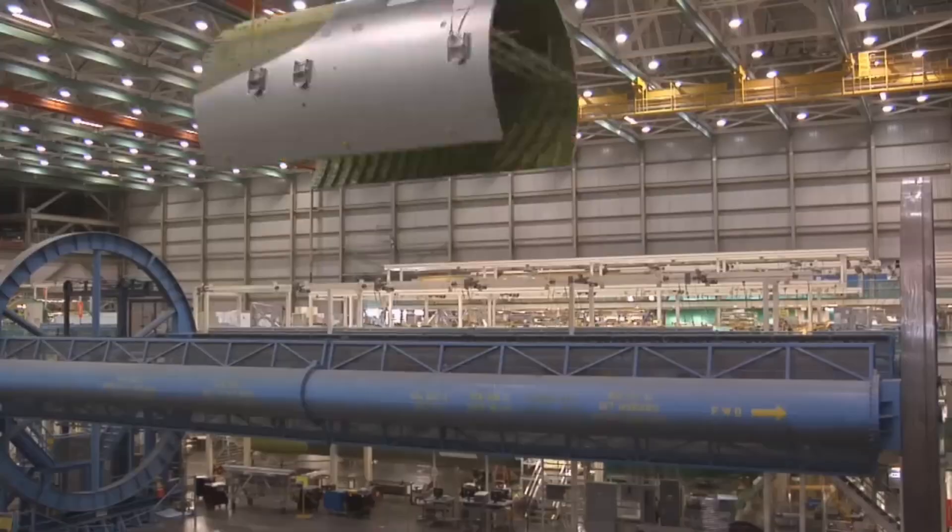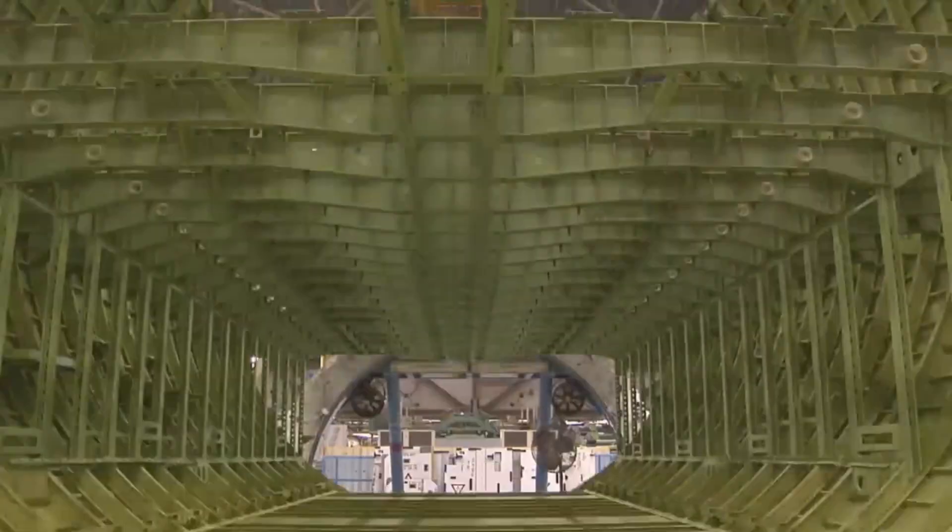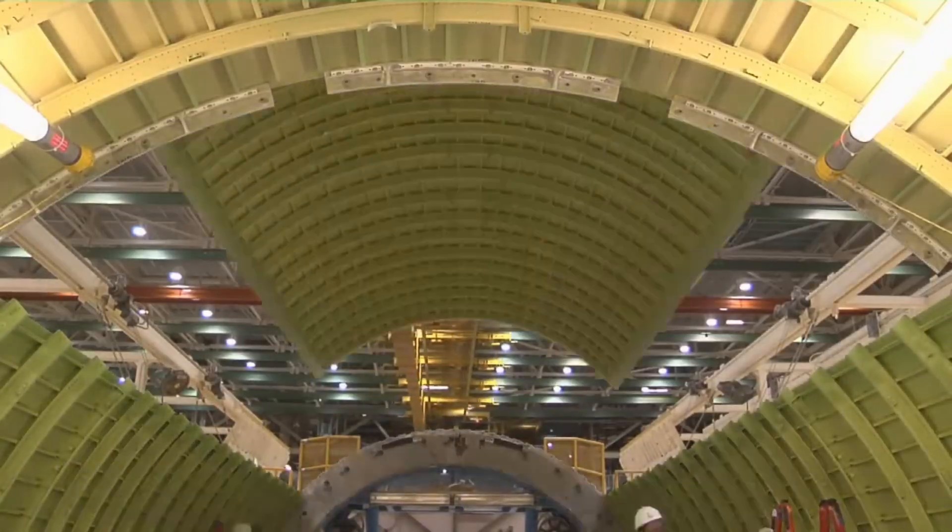If the passenger variant was less efficient than the passenger variant of the 777, is it able to compete in the freighter market?